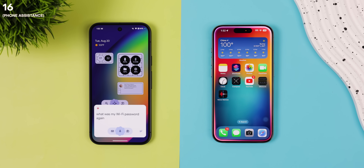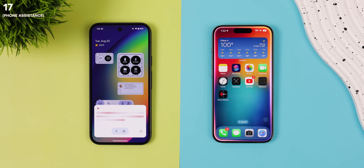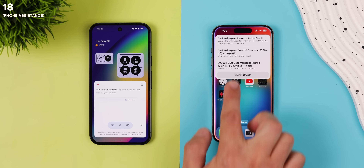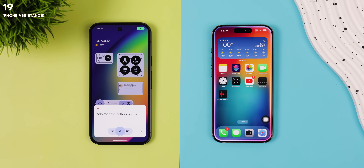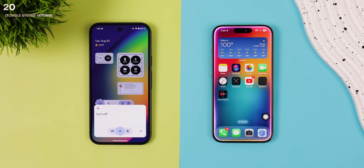Instead of reaching out to customer support, let's see if these AI assistants can help with any problems or questions you may have with your phone. What was my Wi-Fi password again? How do you change the wallpaper on this phone? Show me some cool wallpapers I can use. Help me save battery on my phone. Turn off Bluetooth. Download Angry Birds 2.